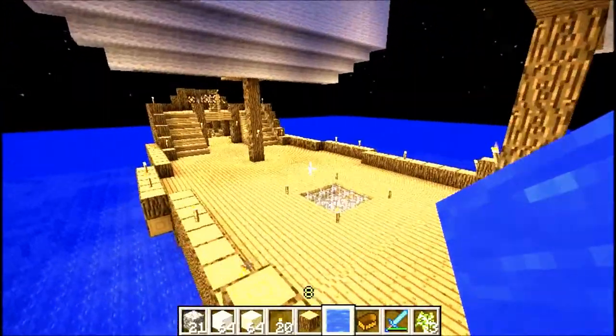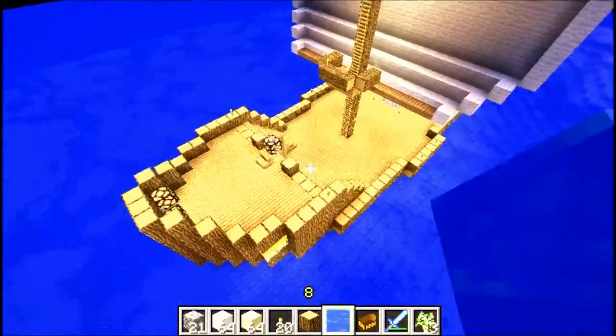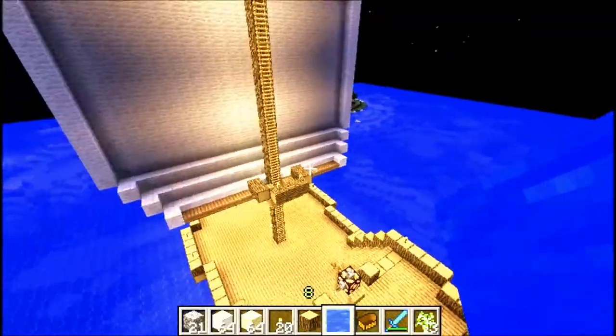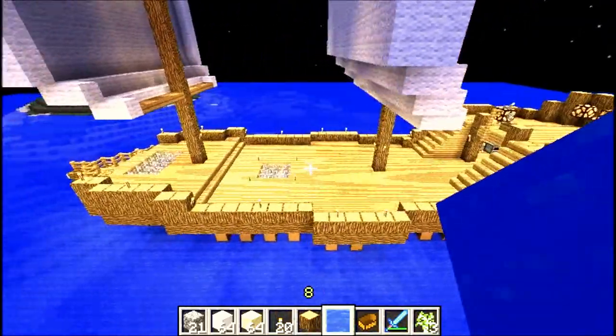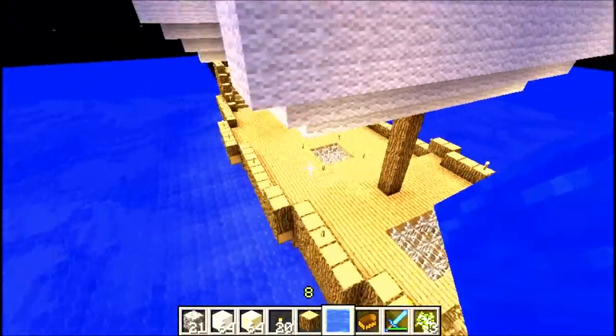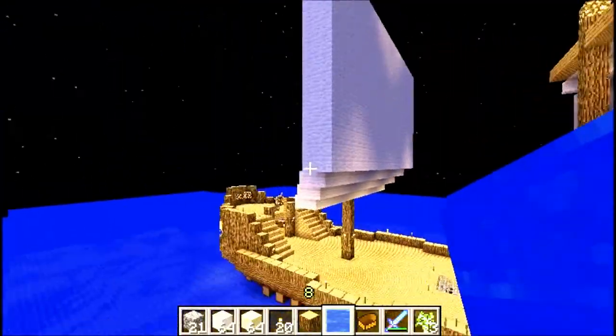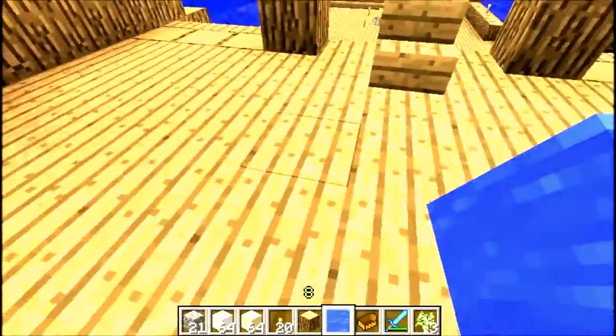I'm recording it now. I'm on my first pirate ship. Remember this one? I have to upload it to YouTube after I'm done. It's got the sails and the lights at the back. This is pretty much based off the Black Pearl.